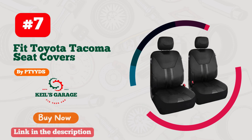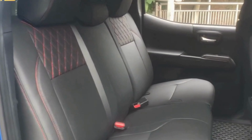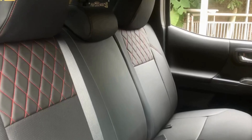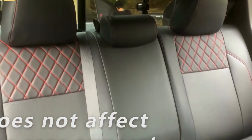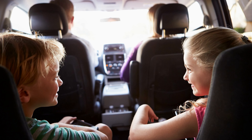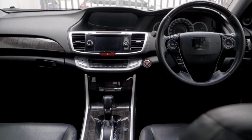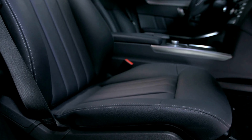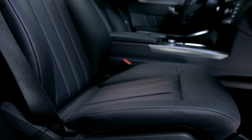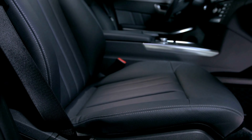Number 7. PTYY DS Car Seat Covers are a game-changer for Tacoma owners. These custom-fit covers are the perfect way to protect your seats from wear and tear while adding a touch of style to your ride. The high-quality materials used in these covers make them durable and long-lasting, ensuring that your seats stay looking great for years to come. The attention to detail in the design is impressive, with a perfect fit for every curve and contour of your seats. If you're looking for a simple and effective way to upgrade your Tacoma's interior, look no further than PTYY DS Car Seat Covers.